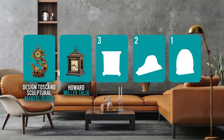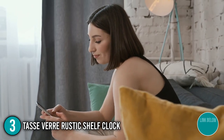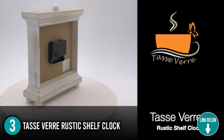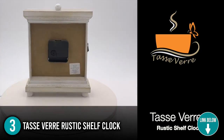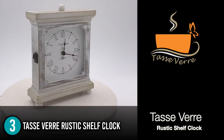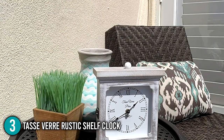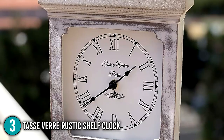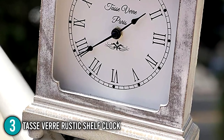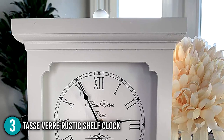The mantel clock coming in at number 3 on our list is the Tassiveri Rustic Shelf Clock. While checking the time on your phone is convenient, adding this clock to a desk or table is a great way to not only keep track of the time but also add a beautiful touch with elegant character to your home. This vintage rustic shelf clock has a black Roman numeral clock face and is ideal for any home design style. It is the perfect size for any kitchen, living room, office, or bedroom, measuring 9 inches by 7 inches. You will appreciate the fact that the front door on the clock is not glass, ensuring there is no bothersome glare, which also helps keep the price down.